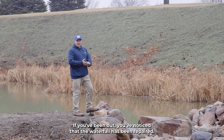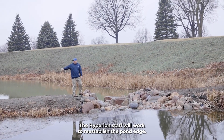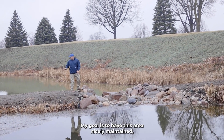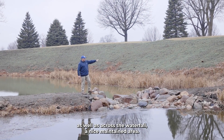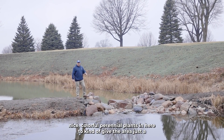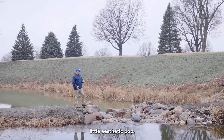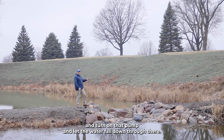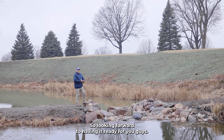We're out here on 14. If you've been out, you've noticed the waterfall has been repaired. The Hyperion staff will work to re-establish the pond edge and get some nice turf growing here. My goal is to have this area nicely maintained, as well as across the waterfall. In addition to that, we'll be planting some nice colorful perennial plants in here to give the area a little aesthetic pop. Just really excited to turn on the irrigation system and that pump and let the waterfall flow down through there — it's going to be striking and so much better.